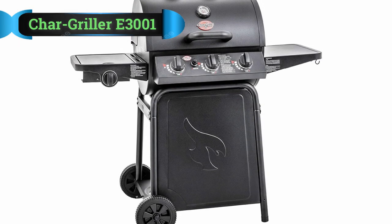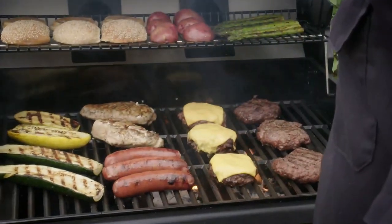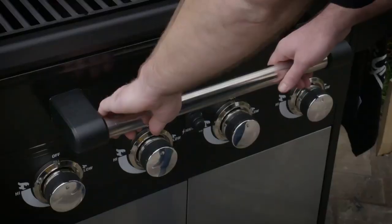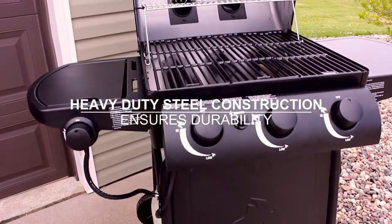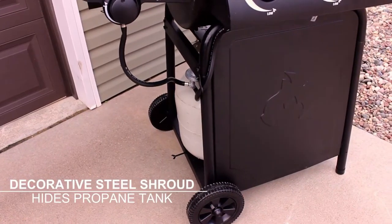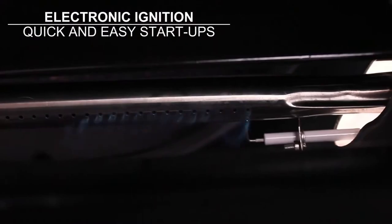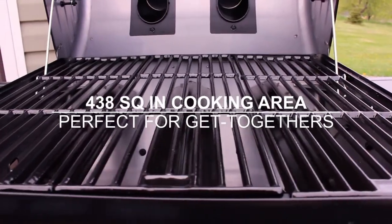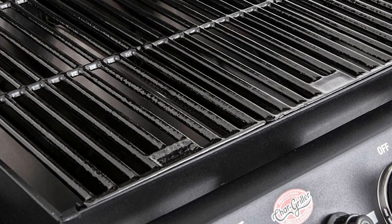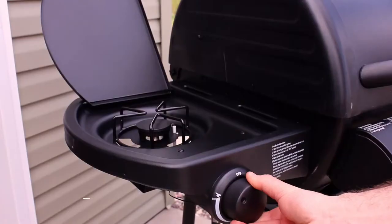Number two: Char Griller E-3001 Gas Grill. This 40,800 BTU gas grill has a comfortable grilling area of 438 square inches and a 192 square inch warming rack. You also get a convenient side shelf as a workspace for your dishes, materials, utensils, and more. Apart from the simple and straightforward design, the gas grill has a durable and robust steel construction with excellent features, including electronic ignition, cast iron grates coated with porcelain, a side burner, and attached wheels.